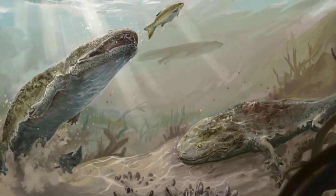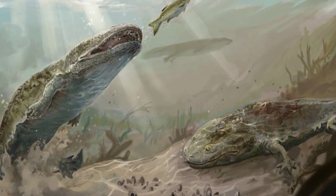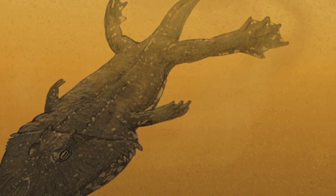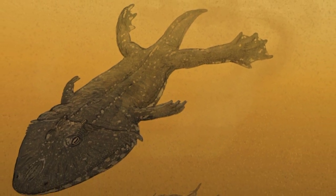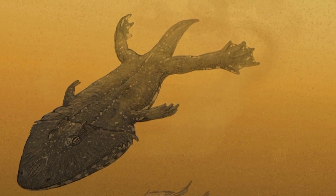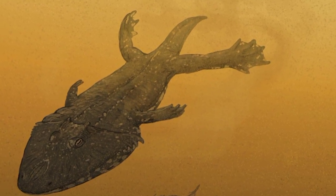The fossil was found in rocks that were once part of a freshwater river system in what is now the Sydney Basin. Scientists believe that Aranerpeton supinatus was a predator that hunted fish and other small animals. It is likely that the amphibian lived in the shallow waters of the river, where it could ambush its prey.